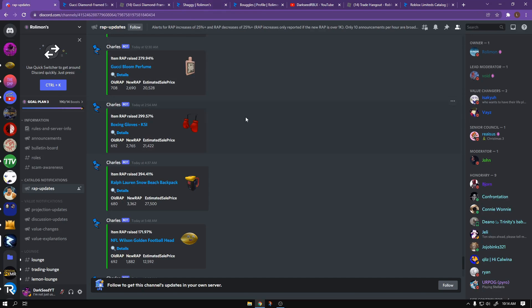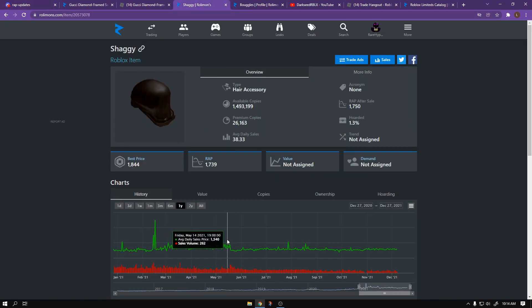That's called projected flipping. This item will drop super fast because it's super popular and people don't like it being projected, so they're going to buy it. You've got to flip it fast — send out offers as fast as you can. Sending out offers is really the best thing to do in a situation like this.